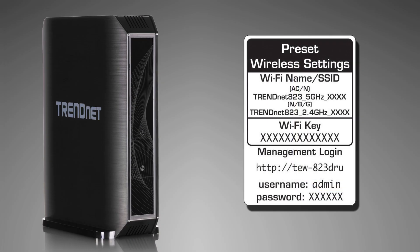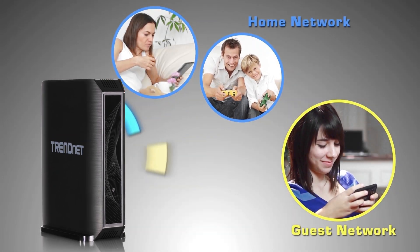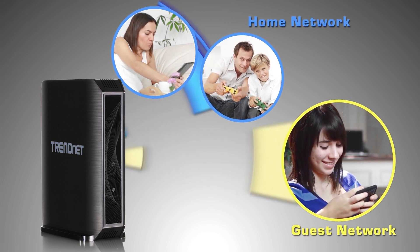For your security, this router's wireless network and management interface comes pre-encrypted with its own unique password. A guest network feature also allows you to set up a separate wireless network for guests only.